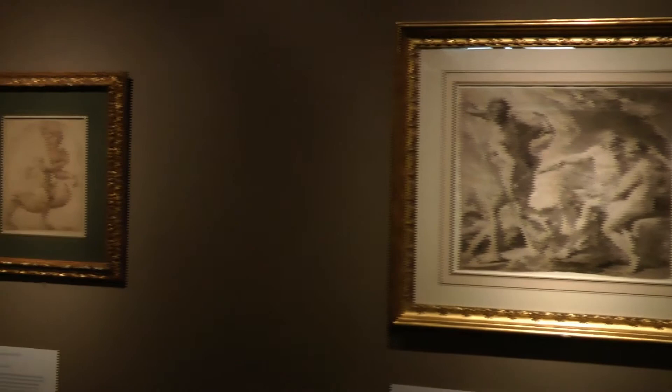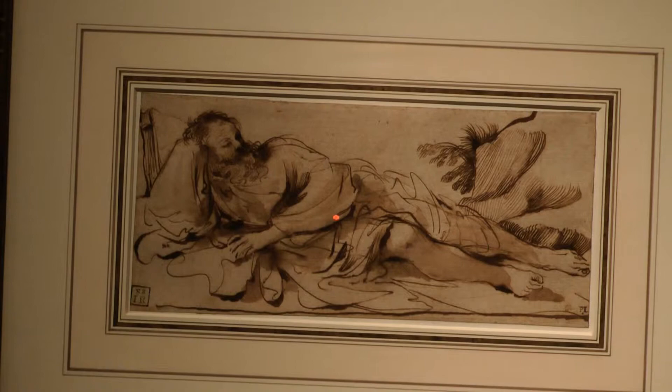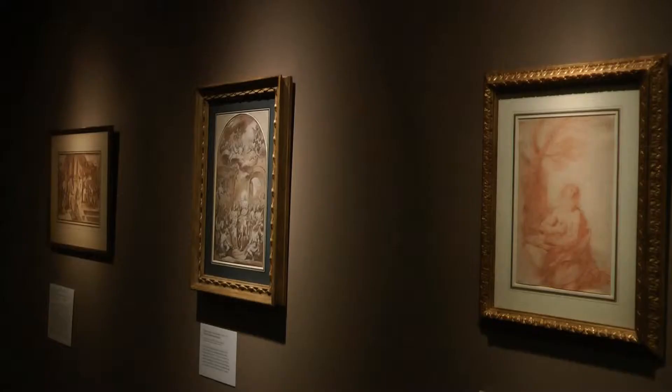Private collections belonging to Greenwich residents are now on display at the Bruce Museum. The three collections include Andrew Wyeth paintings, rare Italian Renaissance and Baroque drawings, and Chinese ceramics from the Tang Dynasty.